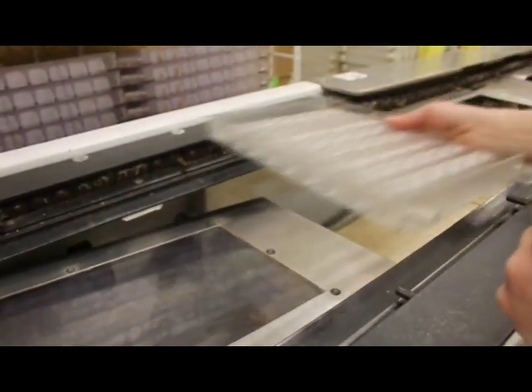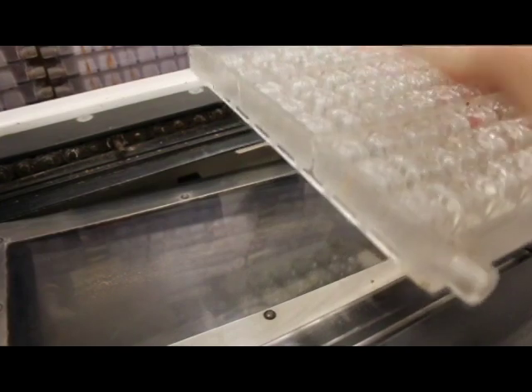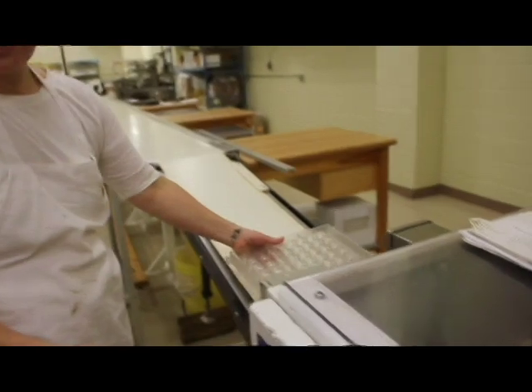The last time through, it's going to come through like this. That mechanism is going to knock on it and knock the chocolates out. They'd be knocked out upside down onto the belt.